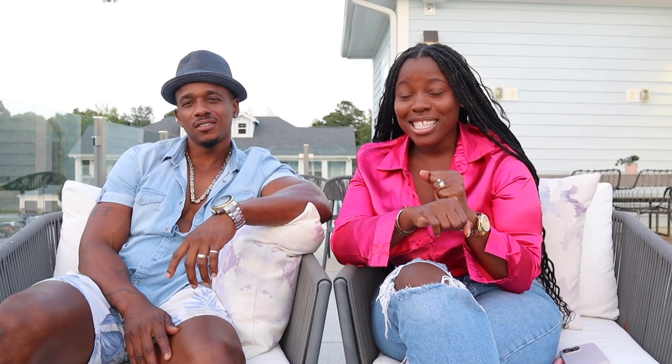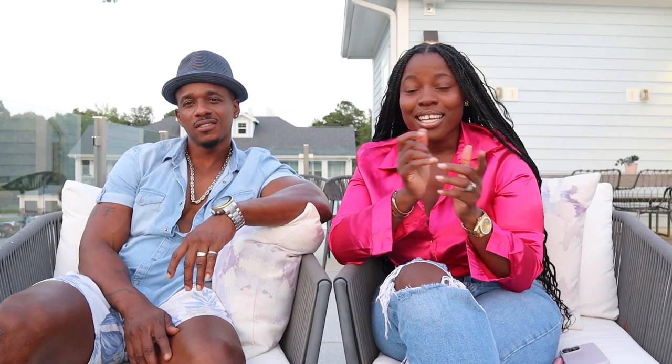Hi guys. Welcome back to Making It With The Matthews. If you're new here, make sure you subscribe because this is going to be some amazing content today. Subscribe, hit the thumbs up button and leave a comment to let us know why you're here.